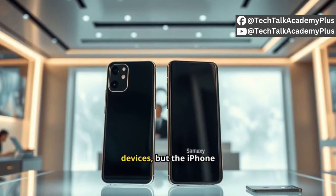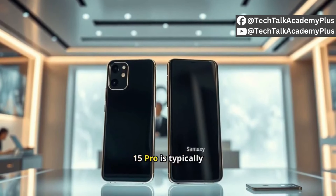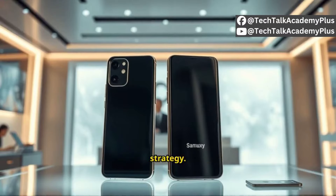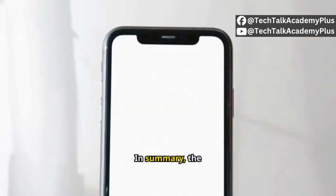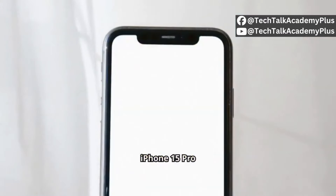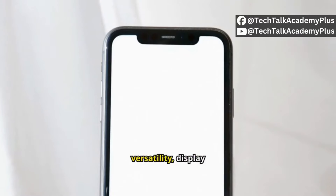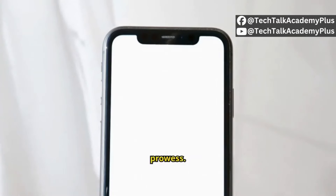In summary, the iPhone 15 Pro emphasizes simplicity, seamless integration, and efficiency, while the Samsung S24 Ultra excels in versatility, display quality, and camera prowess.